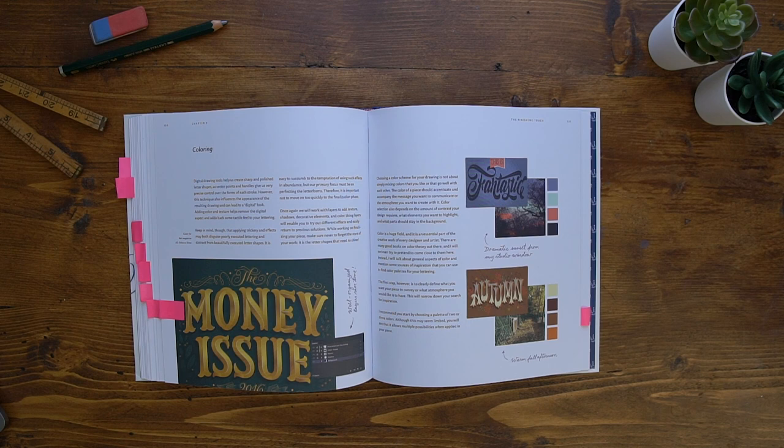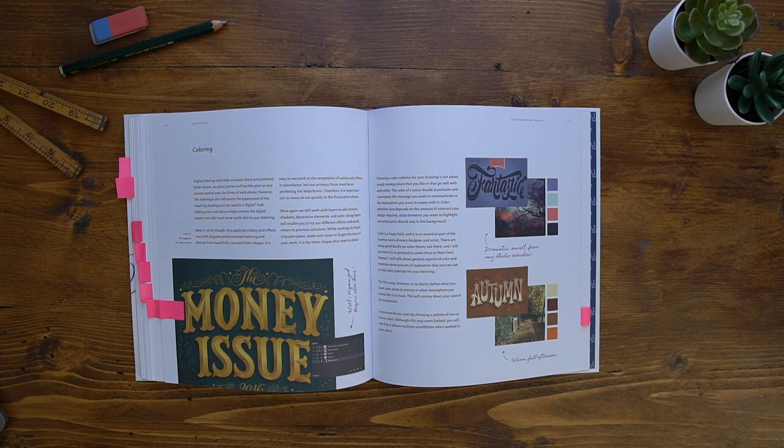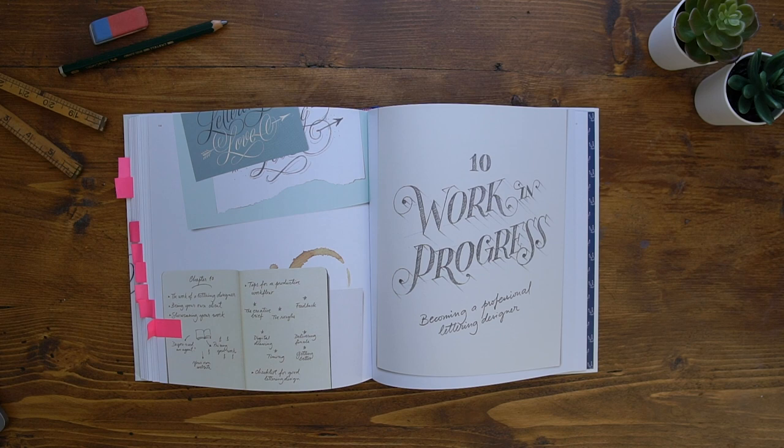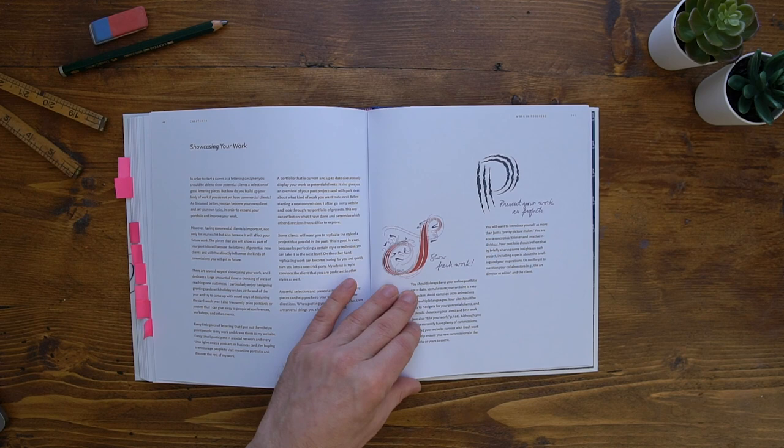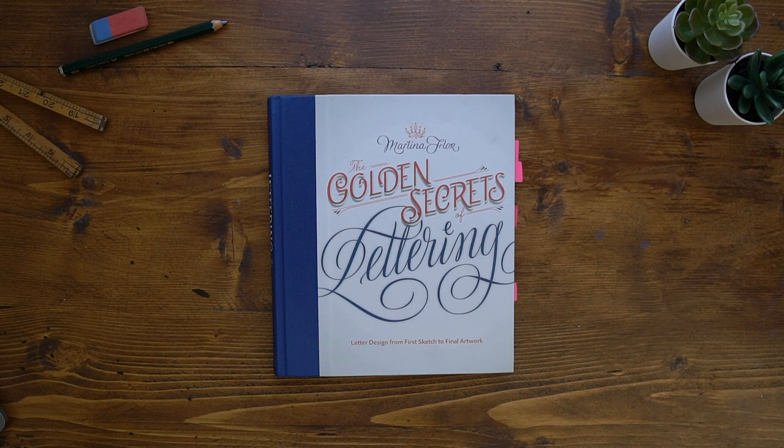The last section of the book is all about becoming a professional lettering designer and the business side of things — the ins and outs of pricing, creative briefs, promoting, getting feedback, and loads of information you may not know or even consider when wanting to do this as a business. Martina also teaches on Skillshare and has a few classes on there, so I'll add some links in the description below. So that's The Golden Secrets of Lettering by Martina Flor.